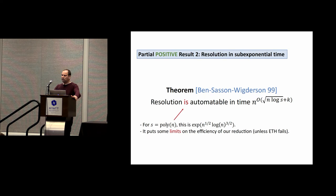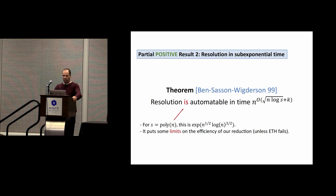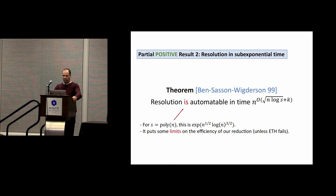This quasi-polynomial upper bound for tree-like resolution means that when we construct a formula G with a small proof, that proof cannot be tree-like — otherwise we could apply this algorithm to refute the ETH. Another positive result extends divide-and-conquer to get a sub-exponential algorithm for general resolution: if S is polynomial (i.e., you have polynomial-size proofs), the running time becomes sub-exponential. This puts important limits on the efficiency of our reduction.